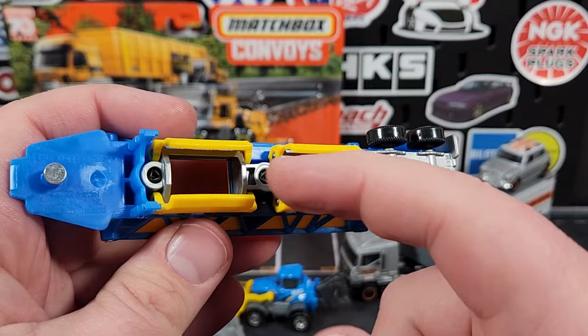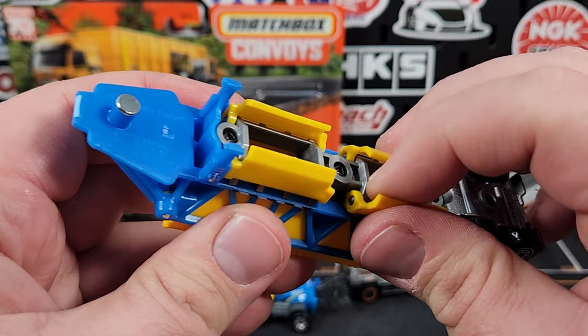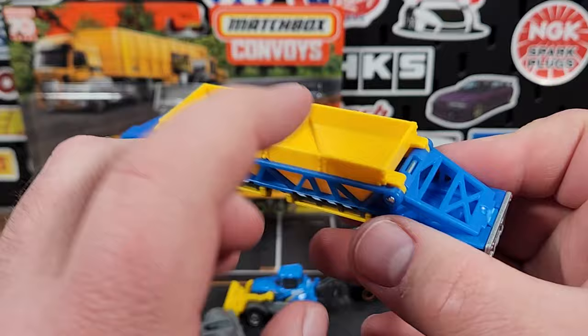Most belly dumps done by other brands have teeth so that when you pull one open it automatically opens the other. These are completely separate, and these are just added on in separate pieces — you could pop them off if you wanted to. I do believe they will hold together pretty good, so if you want to actually play with this, you can.